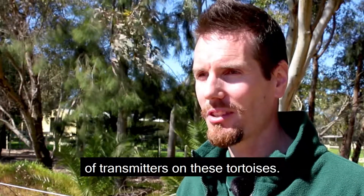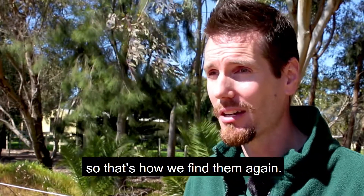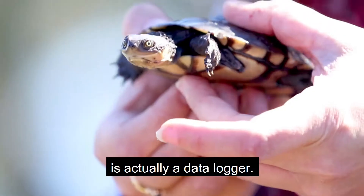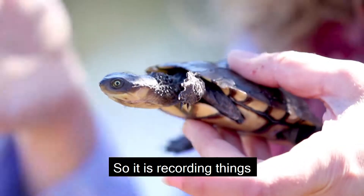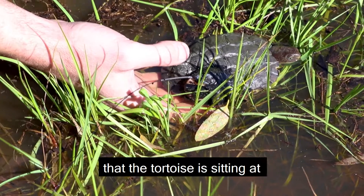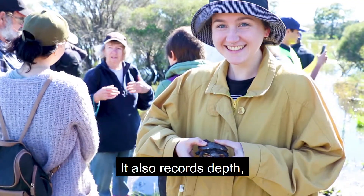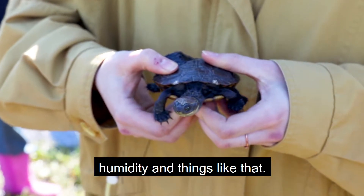We've got two types of transmitters on these tortoises. The first one is simply a radio transmitter, so that's how we find them again. The second transmitter is actually a data logger, recording things like the temperature that the tortoise is sitting at on a daily basis. It also records depth, humidity and things like that.